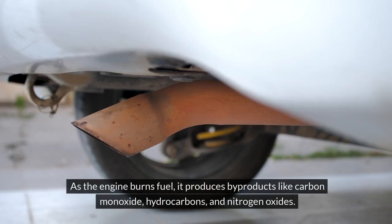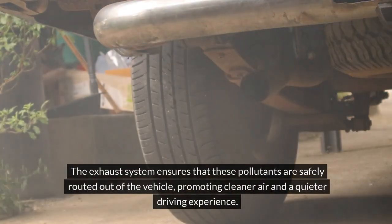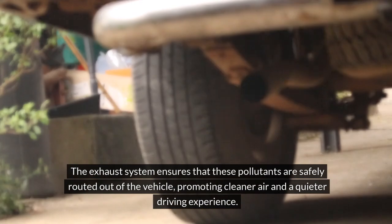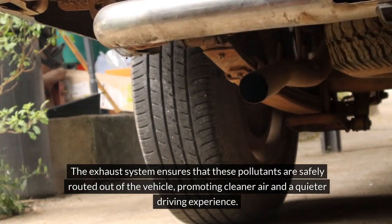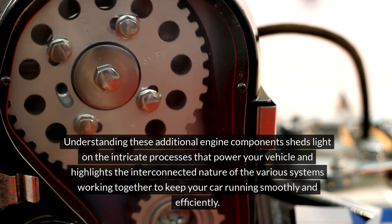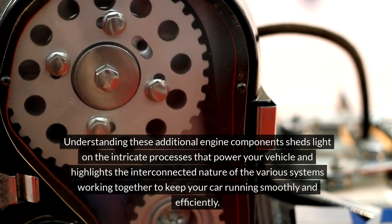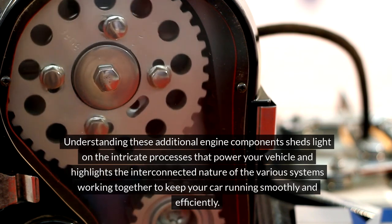As the engine burns fuel, it produces byproducts like carbon monoxide, hydrocarbons, and nitrogen oxides. The exhaust system ensures that these pollutants are safely routed out of the vehicle, promoting cleaner air and a quieter driving experience. Understanding these additional engine components sheds light on the intricate processes that power your vehicle and highlights the interconnected nature of the various systems working together to keep your car running smoothly and efficiently.